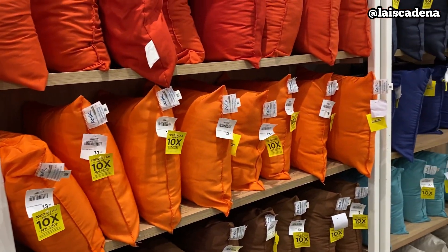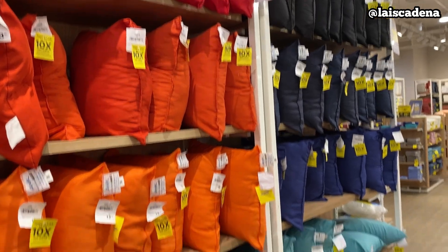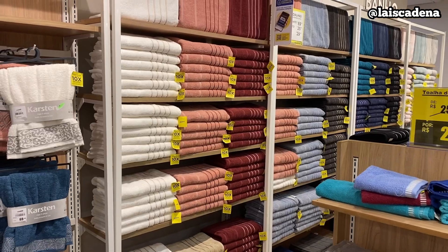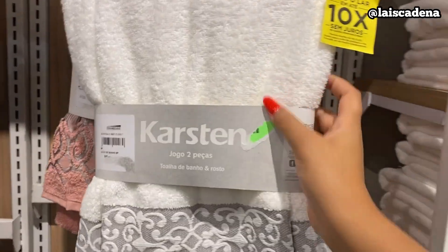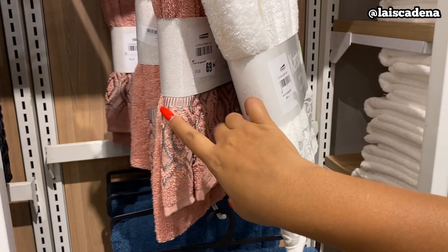E aqui tem muita opção de almofada por R$13,99. Tem mais aqui e mais ali também. E estamos chegando aqui na parte de banho. Deixa eu mostrar pra vocês esses kitzinhos que tem assim — que é uma toalha de rosto e uma de banho: R$69,99.